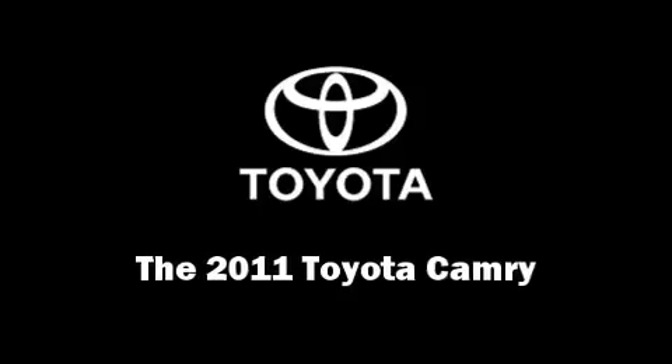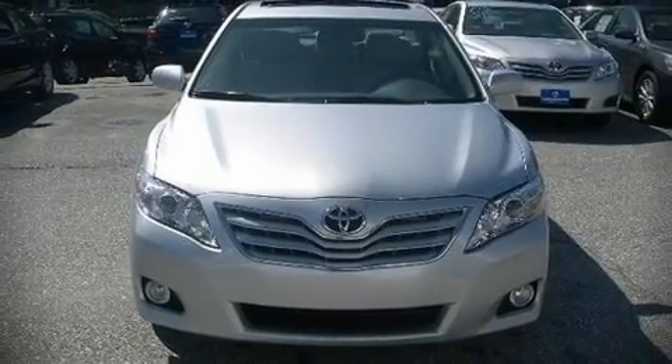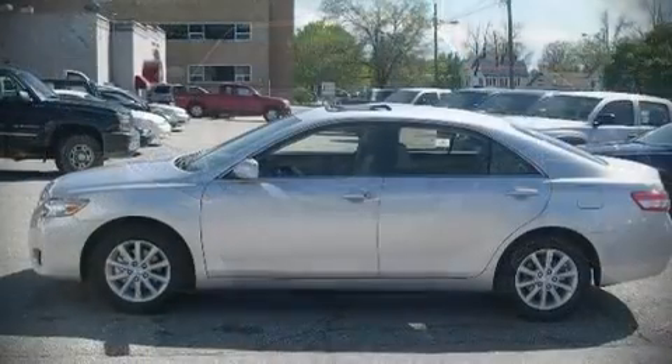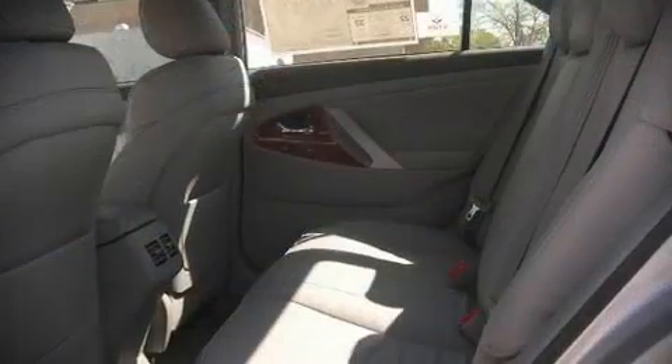You can expect a lot from the 2011 Toyota Camry. It features a front-wheel drive platform, an automatic transmission, and a 2.5-liter four-cylinder engine.